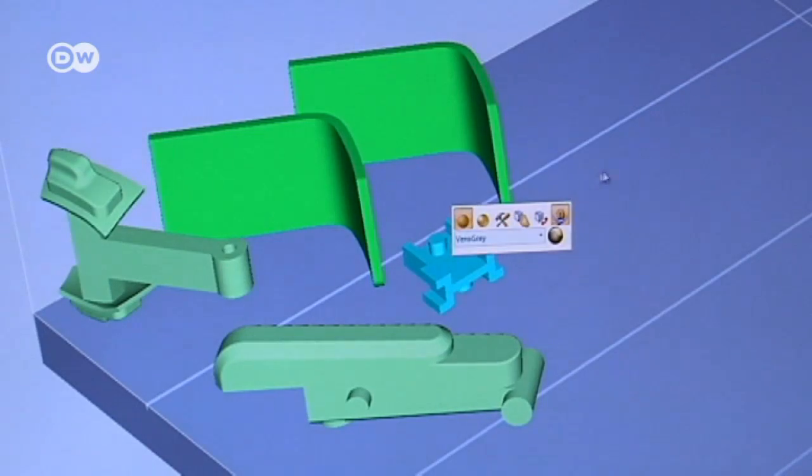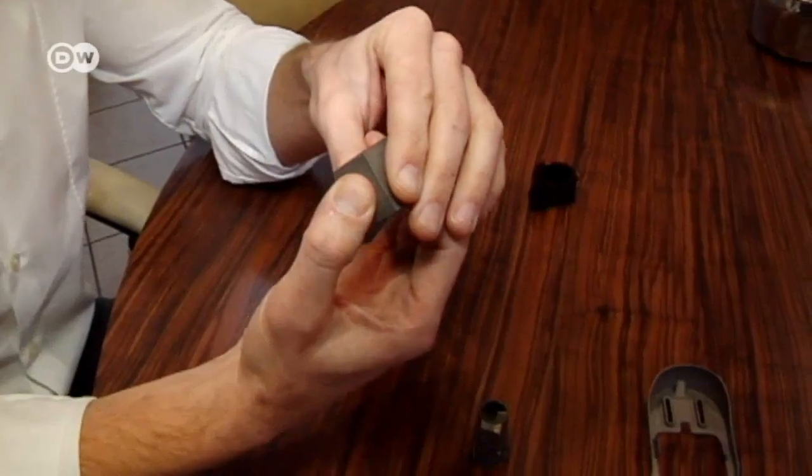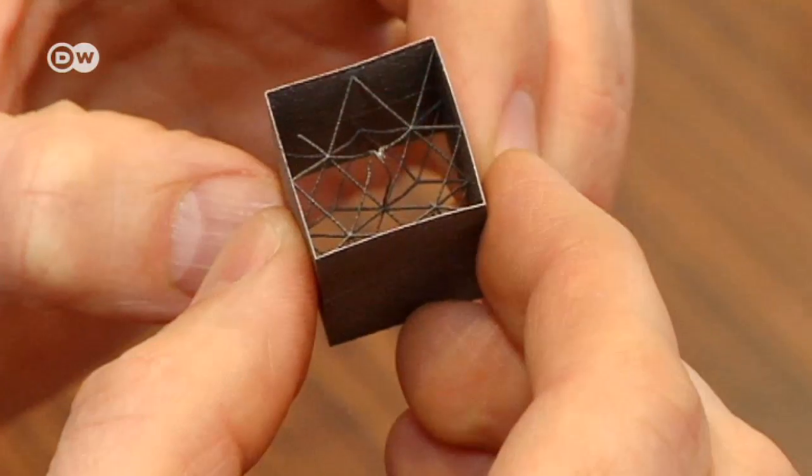It can reproduce the most complex shapes and structures. Czorn says 3D printing is only just getting started. He believes its development will revolutionize the working world.